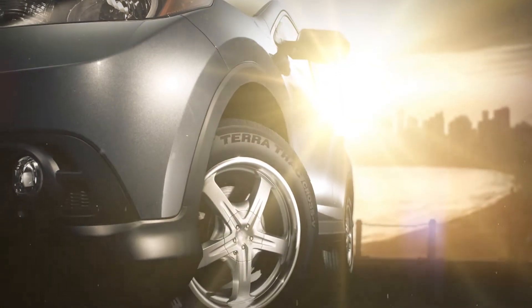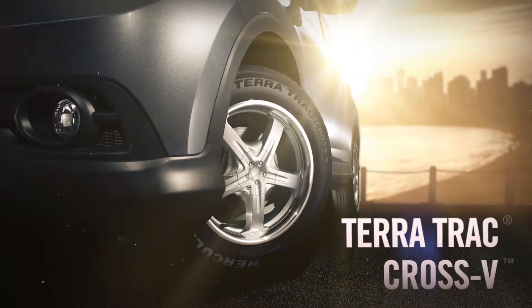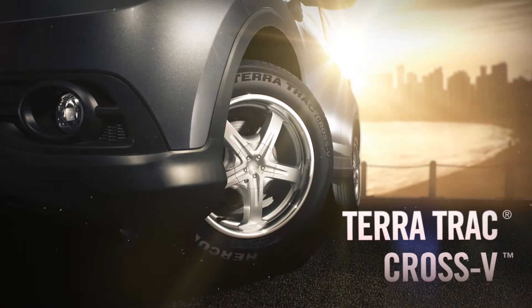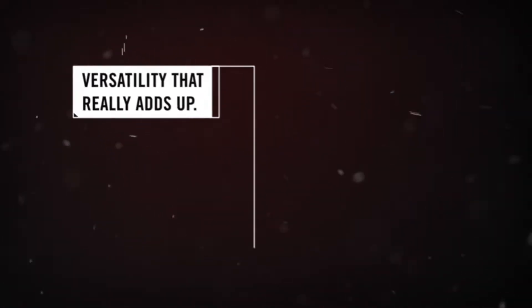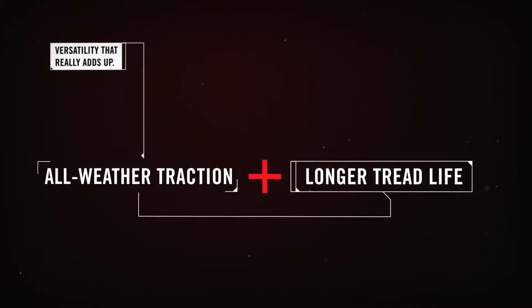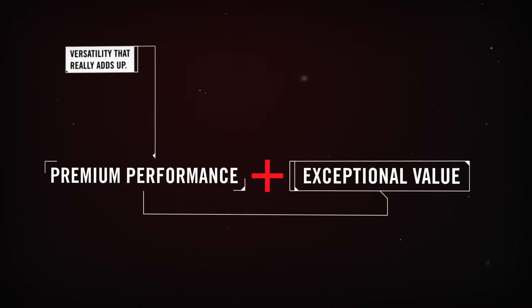The one-of-a-kind Hercules TerraTrac Cross V delivers a do-it-all versatility that's perfectly suited for today's SUVs, CUVs, and pickups. The TerraTrac Cross V runs circles around other tires in its class with a unique combination of attributes rarely found in a tire of its kind.